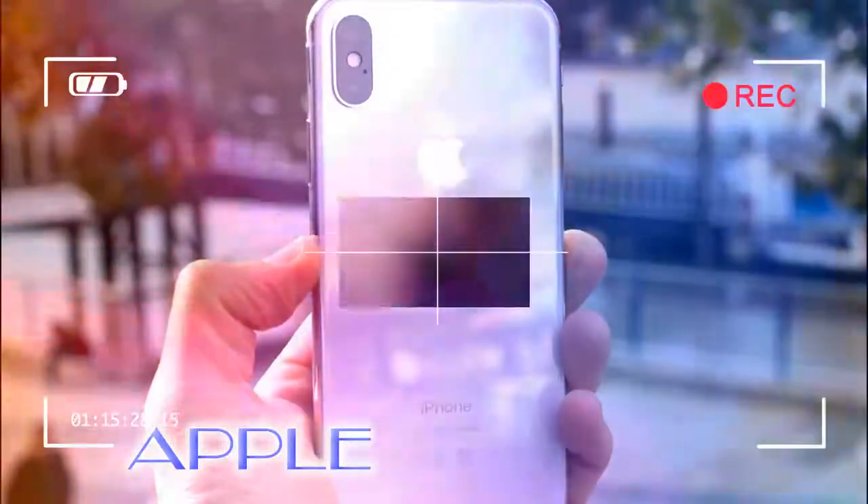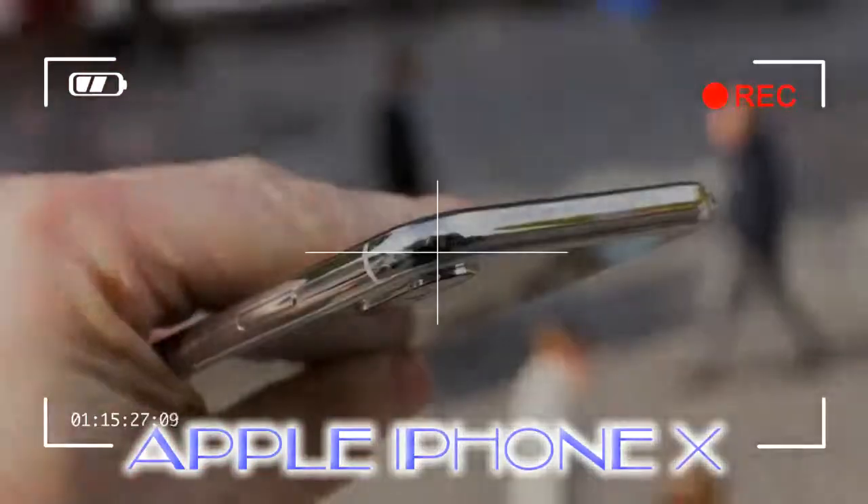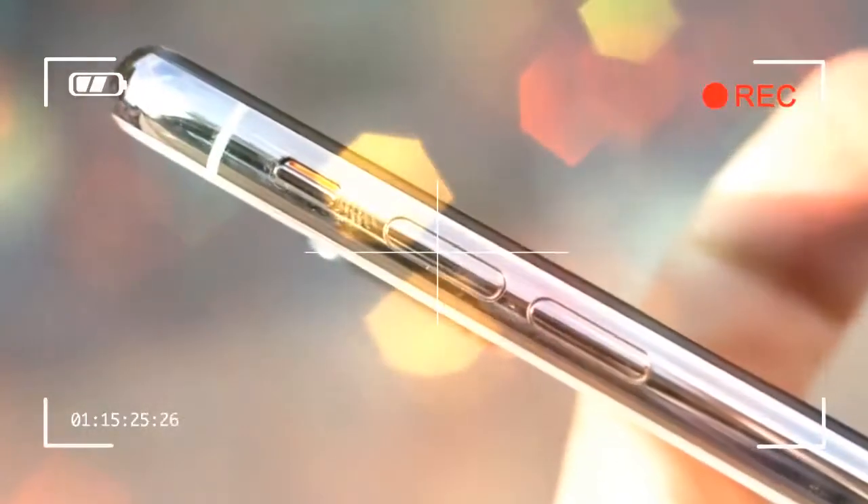It's a refreshing new look for the iPhone, one that's likely to appeal to those who felt the old, unchanging design was getting a little stale. This is Apple very much moving with the times, as more and more smartphones offer this new bezel-free approach, but also set to differentiate itself in the market.